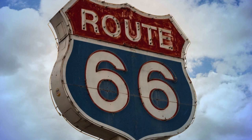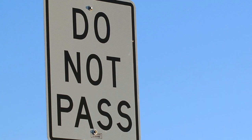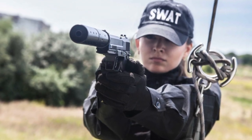Before we get into the number 1 spot, let's look at some honorable mentions. The Dip Sign, which indicates that there is a tobacco store in the area. And the Do Not Pass Sign, indicating that you are not allowed to pass the sign and must turn around immediately, or you will be severely punished.